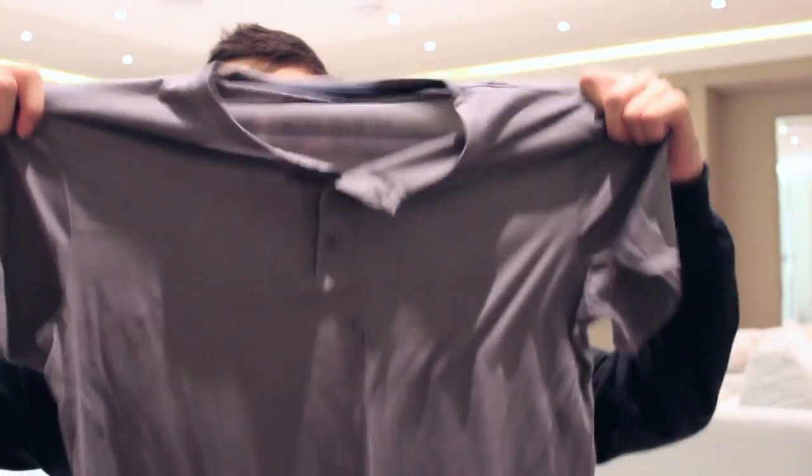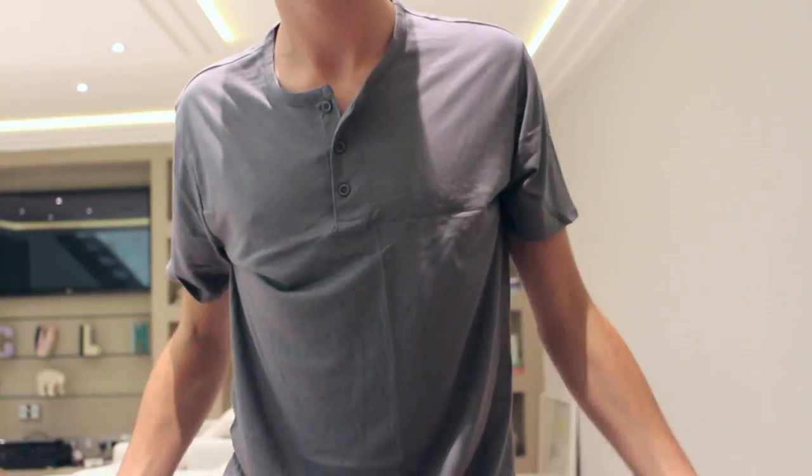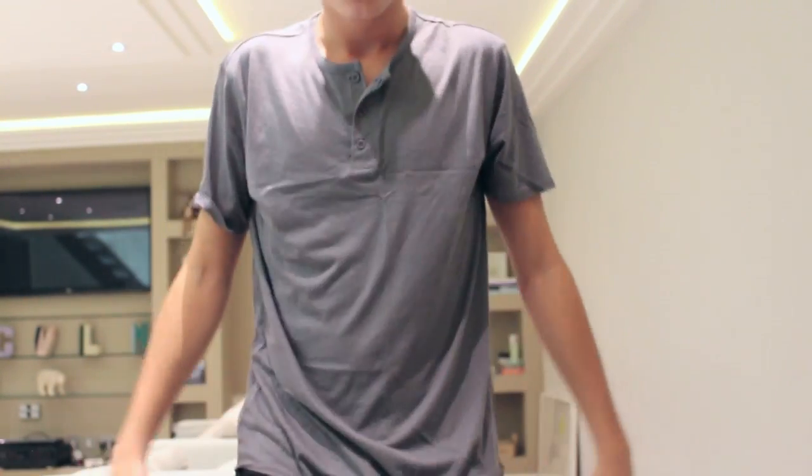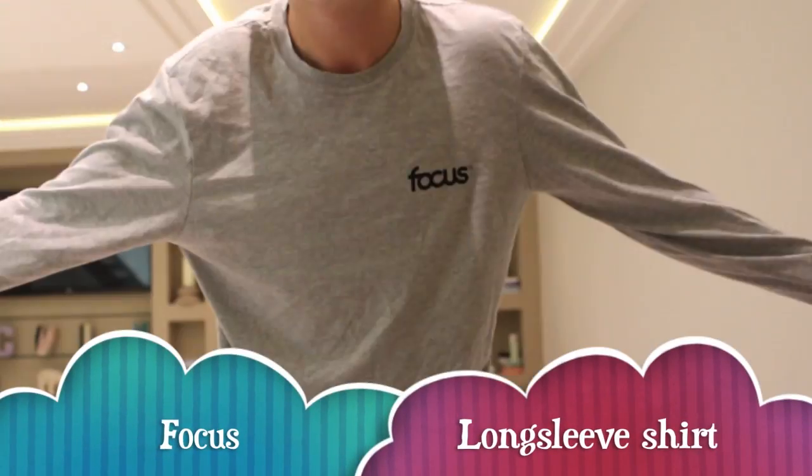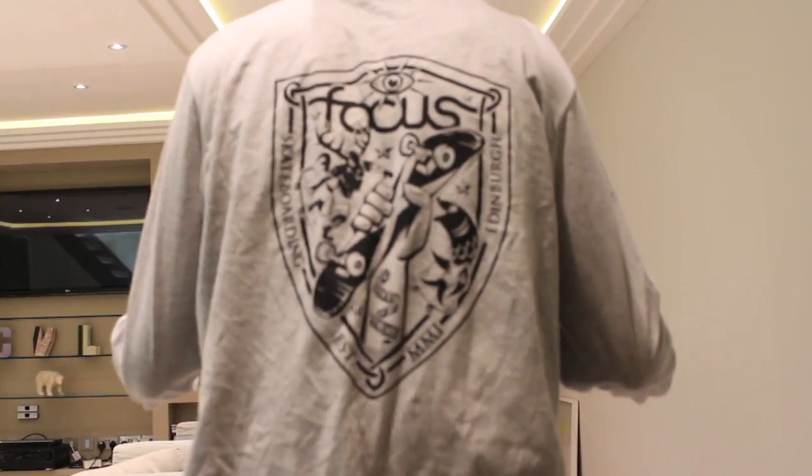Here's a kind of shirt I've grown to like: it's like a regular t-shirt but it has some buttons at the top, so it's a little bit nicer. I already have a blue one just like it. Definitely check these out if you want something a little nicer than a t-shirt. Last up, in a skateboard shop in London, I got this long t-shirt — it says 'focus' on the front, and on the back there's a Scottish emblem.